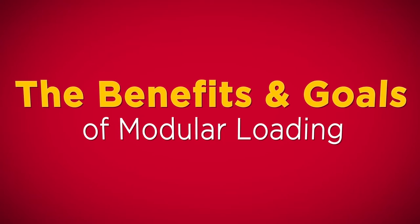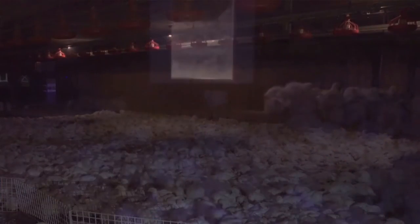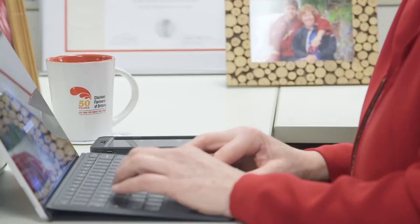Modular loading has several benefits. The key benefit is around improving animal welfare. We strive to continue to improve poultry welfare. Other benefits include productivity, a better quality bird, and importantly improving farm worker health and safety. One of the goals of Chicken Farmers of Ontario as we transition to modular loading is to ensure that farmers have all the information available to them.